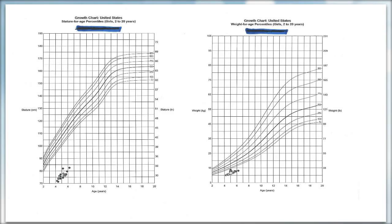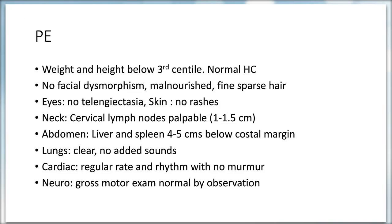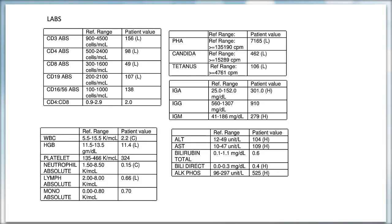On examination, she was small for age: weight was below the third centile and she was very short, with height much lower compared to weight. She was malnourished, and although she did not have any facial dysmorphism, she had very fine and sparse hair. There was no evidence of telangiectasia and no skin rashes. She had palpable cervical lymph nodes. Her liver and spleen were four to five centimeters below the costal margin.